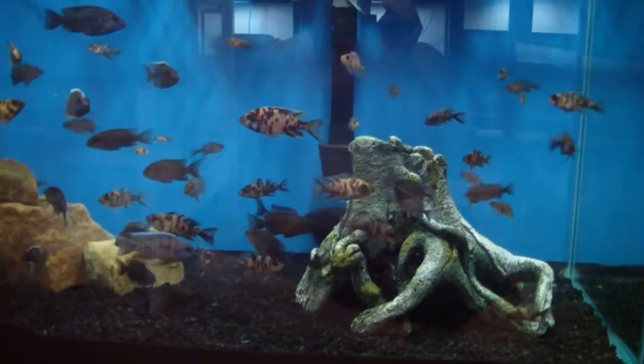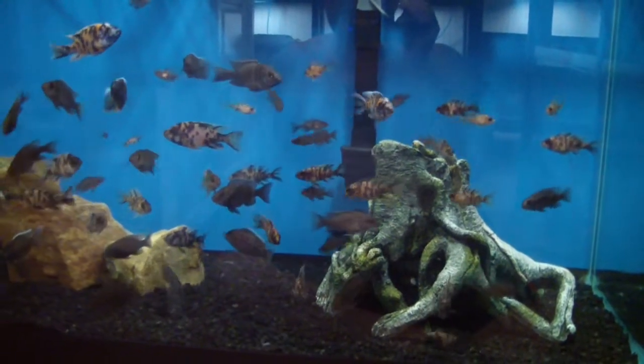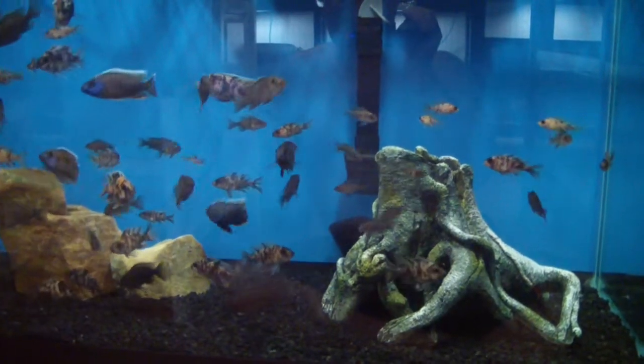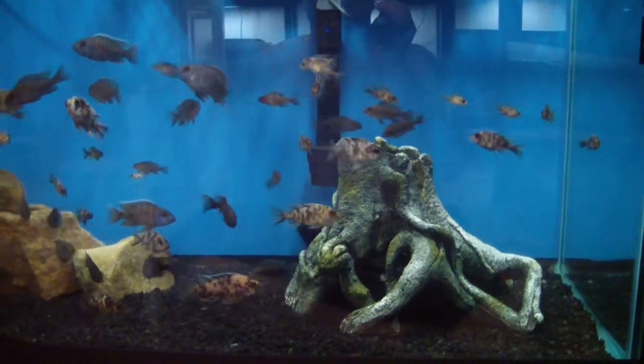Hey, what's up YouTube, Jason here. We're gonna take a walk around JAM Chicagoland's fish room showroom located here in Morris, Illinois. Today's video we're going to look at fish that are available right now that we can package up and send to you.